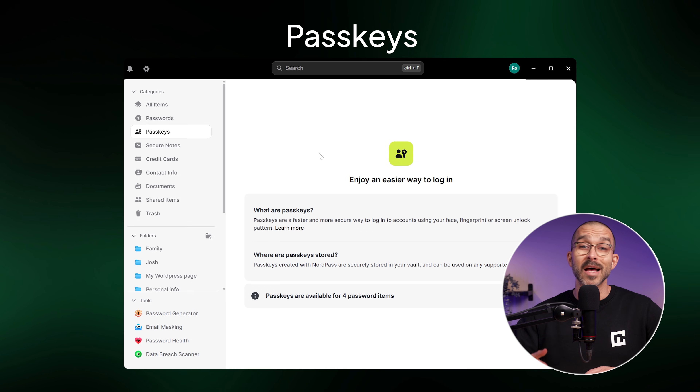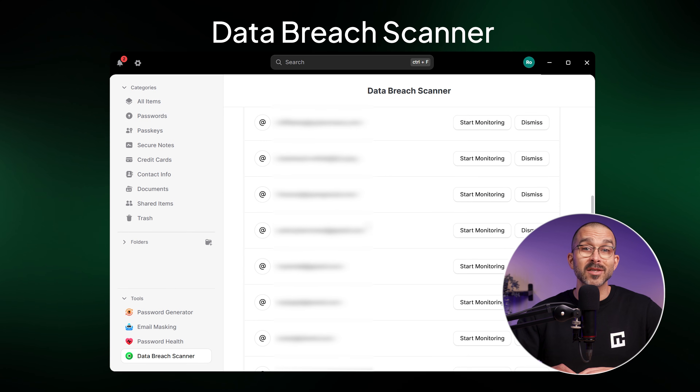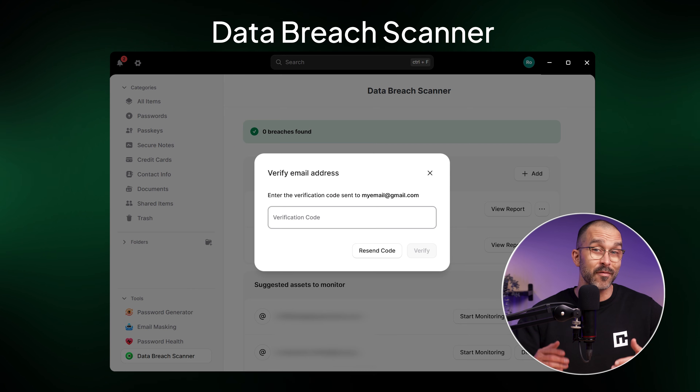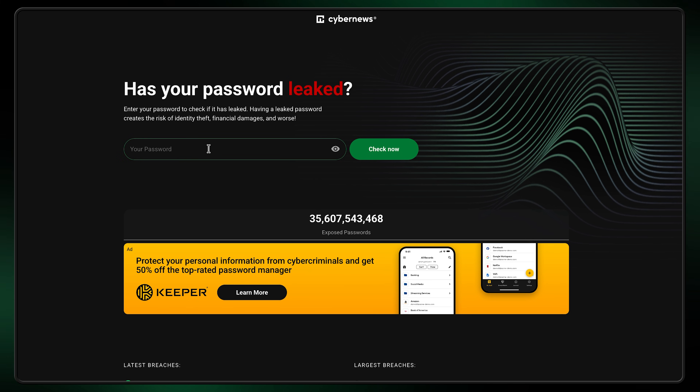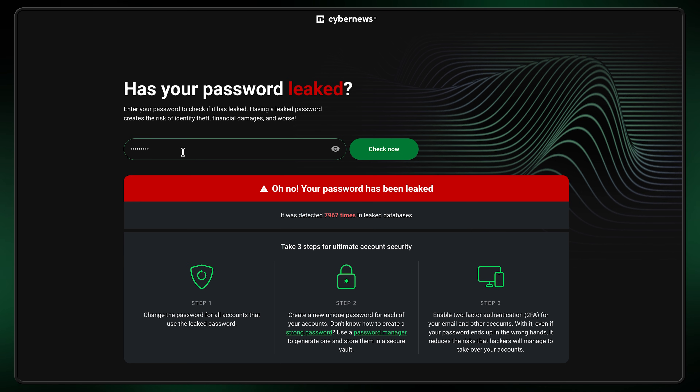Passkeys are also supported as a more convenient and secure password alternative. And since NordPass has real-time data breach monitoring, you'll be notified should your email or credit card information ever get leaked. Any kind of data breach could have a disastrous outcome, which is why I'm leaving a link below to our password leak checker that lets you see if your credentials have been compromised.